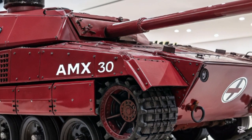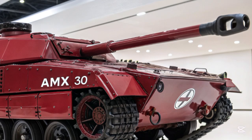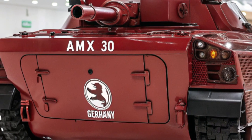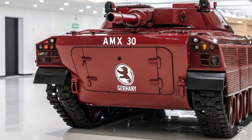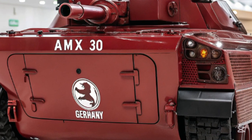Another revolutionary aspect of the AMS-30 is its fully digital cockpit and battle interface. The interior features holographic displays, immersive 3D mapping, and voice command capabilities. The integration of satellite data, drone inputs, and real-time communication links with allied forces transforms the tank into a battlefield information center. Crew training has also been enhanced through virtual reality modules that simulate combat scenarios, improving readiness without the costs of live exercises.